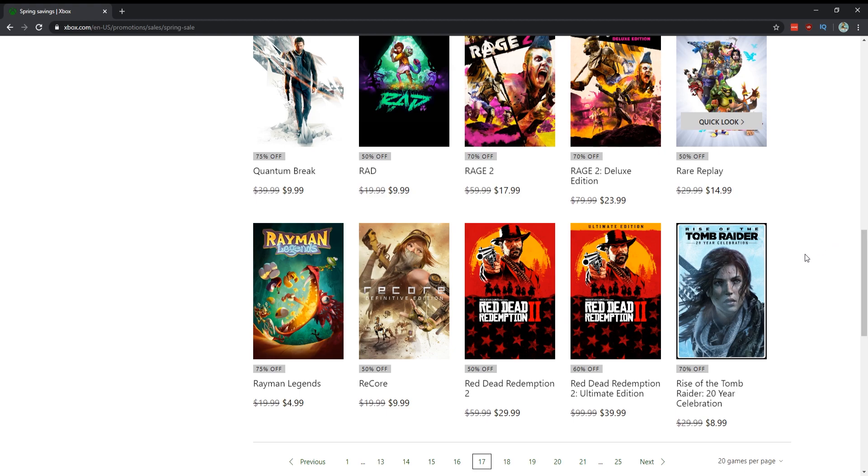Rayman Legends for $5 — absolutely love that game, it's a platformer and one of the absolute best. Record of Lodoss War Deedlit in Wonder Labyrinth Definitive Edition for $10 — yeah, probably a good price for that. Red Dead Redemption 2 — so far my game of the generation — for $30, you damn well know I'm going to say yes to that.